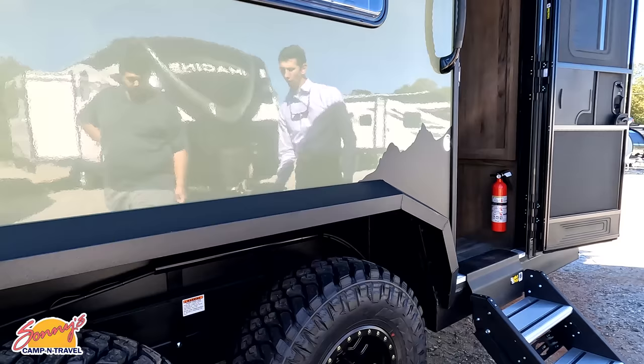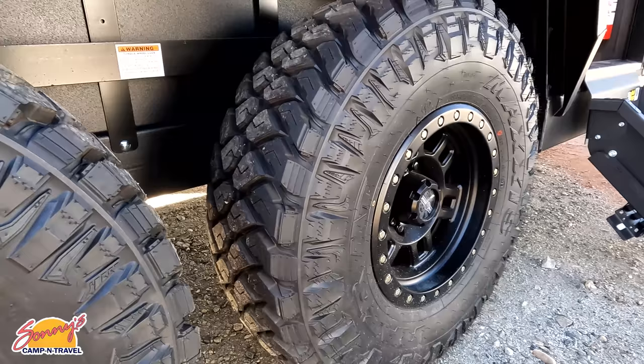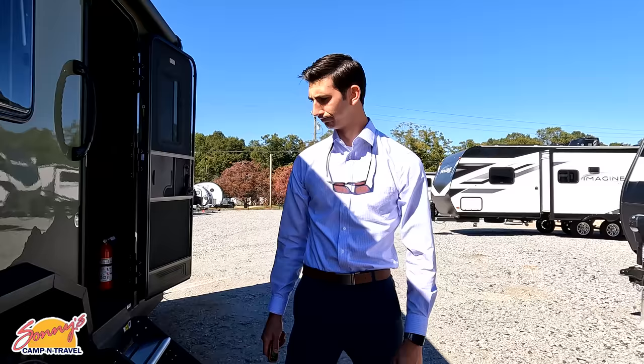Tell us about the suspension. It is a high-draw suspension. A lot of people are scared about this kind of suspension, but they've had zero warranty claims on it. Everything is through the frame — the axle and everything is through the frame, so you won't see it underneath. It's independent suspension, and as you can see down there, there's nothing below the frame, so you're not going to be dragging any of your outlets or anything like that.